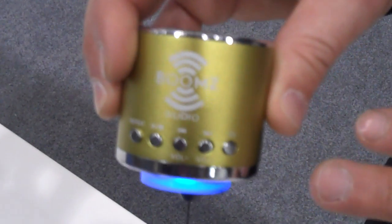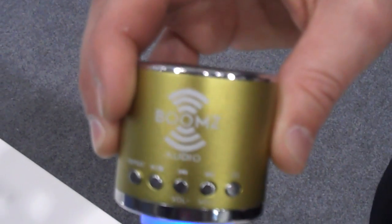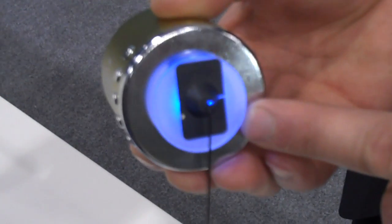It's very loud. The lithium-ion battery lasts four to six hours on a single charge, and you can bring this anywhere. It's fully portable, and has an indicator light that will let you know when it's working, when it's playing, and when it needs to be recharged.